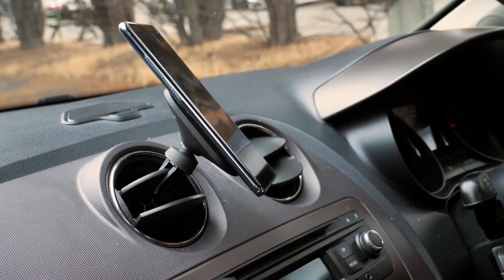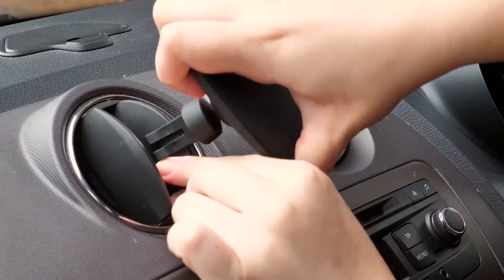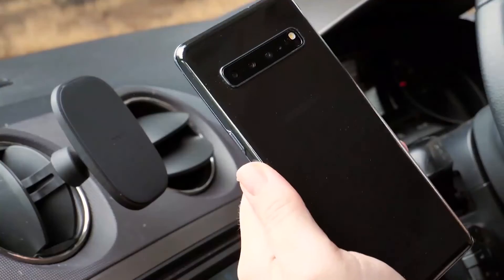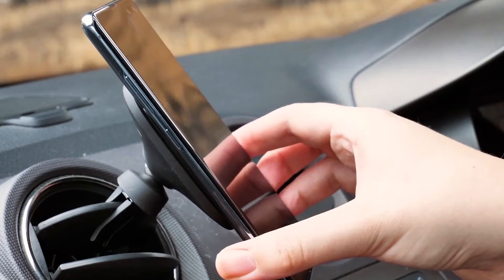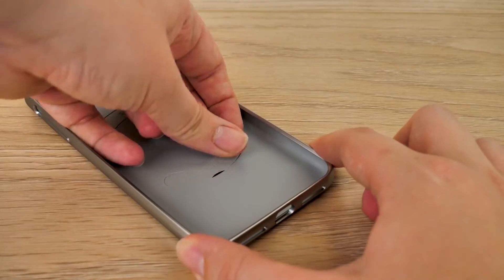Interestingly, this Gauche car phone mount works with a magnet, so you're not actually clamping anything around your phone when you use it — you're simply placing your phone on a magnet and letting go. The magnet is strong though, so you don't have to worry about your phone immediately falling. It uses powerful rare-earth neodymium magnets to keep your phone safe and off the ground.